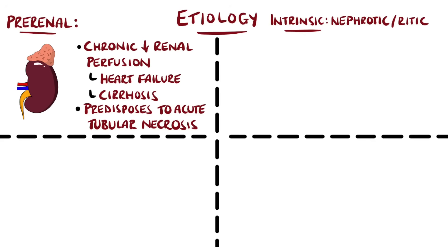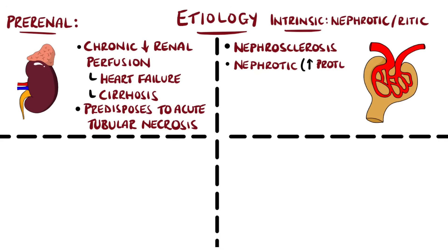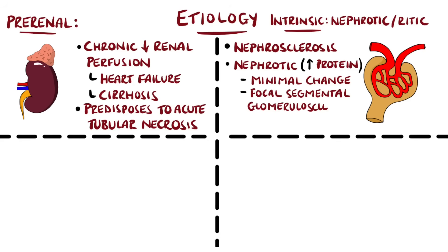Intrinsic causes can affect the renal vessels including the glomerulus, such as nephrosclerosis, where the vessels become hardened, often as a result of diabetes and hypertension. There can be other conditions involving the glomerulus, largely divided into nephrotic or nephritic diseases. Nephrotic disease is characterized by large amounts of protein released into the urine with little or no casts on microscopy. Examples include minimal change disease, focal segmental glomerulosclerosis, and diabetic nephropathy.